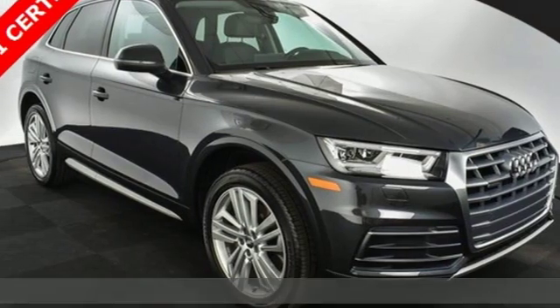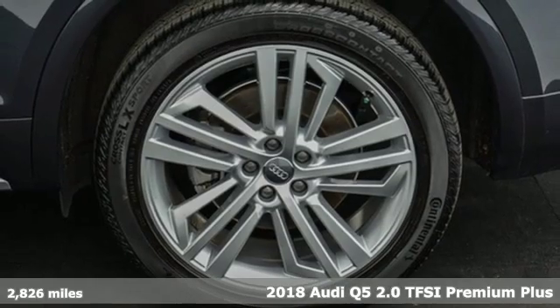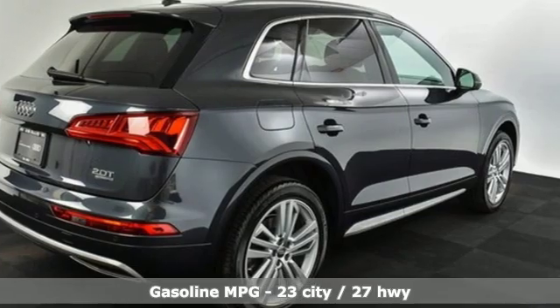It's a 2018 Audi Q5. This is a luxury crossover with incredible beauty and technology inside and out. It's well equipped with the features you need.